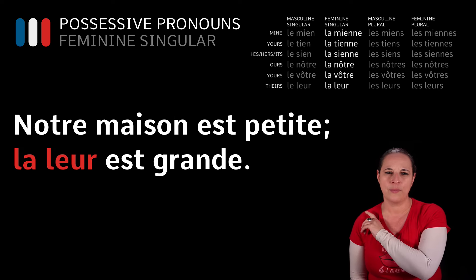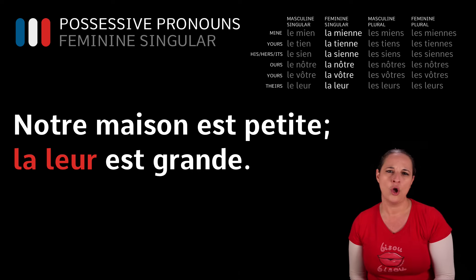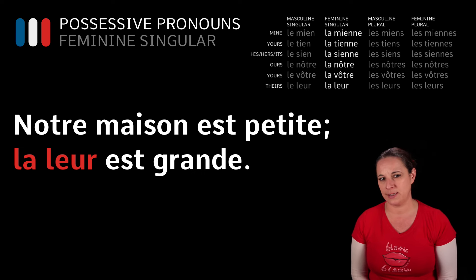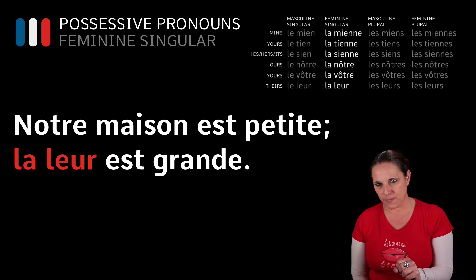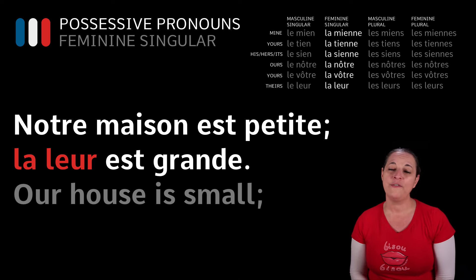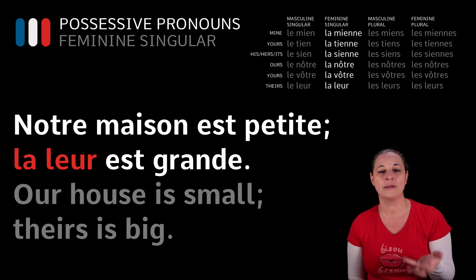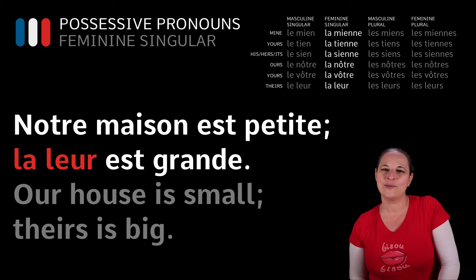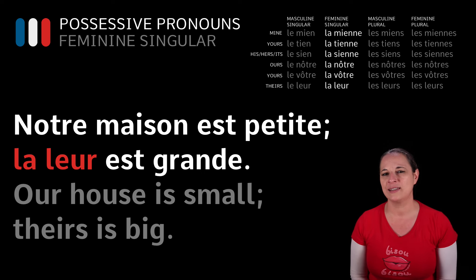Have a look at this example: Notre maison est petite. La leur est grande. Our house is small. What do you think la leur means? Well, if you look at the chart, it means theirs — talking about a feminine word. Theirs is big. Notre maison est petite. La leur est grande. Theirs is big.